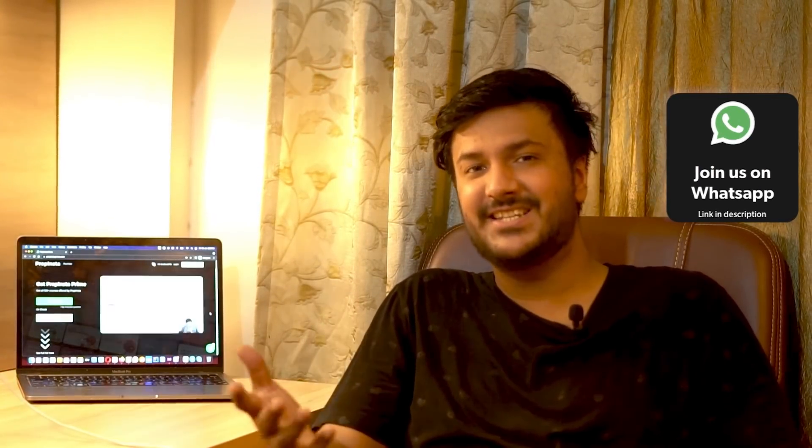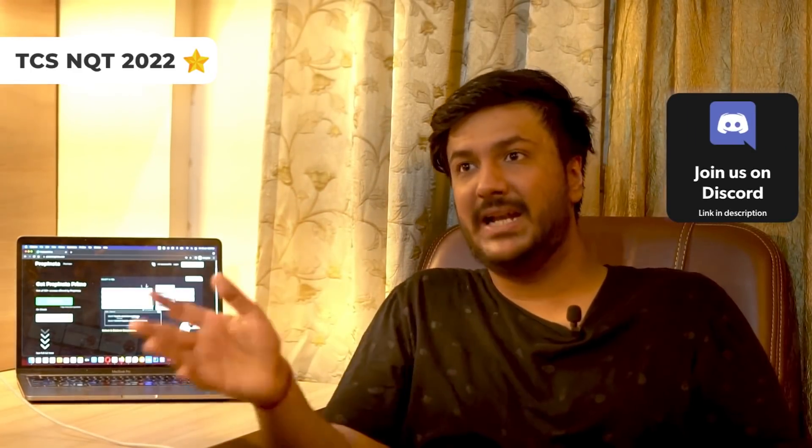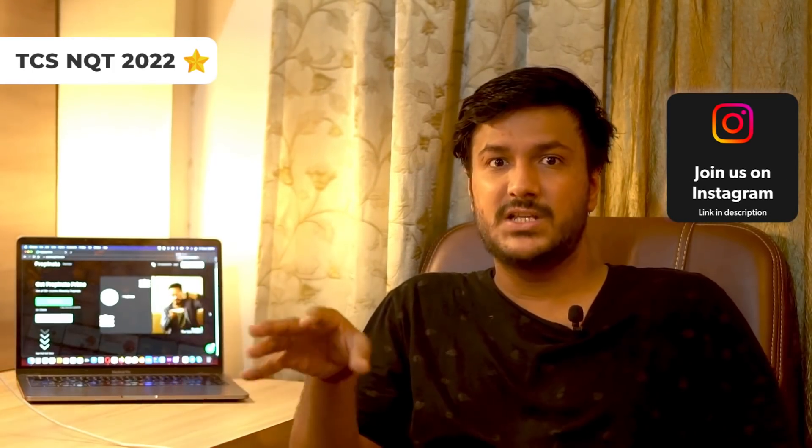Hello everyone, congratulations — TCS NQT has been announced. There are people who have already registered for the paid version of the NQT test, and some who did not register. There's a huge amount of confusion about the difference between the paid NQT version and the free ninja exam that TCS is giving. I got on a call with a lead person from the campus hiring team at TCS about an hour ago to understand the whole thing — even they are a little confused because it's a large company.